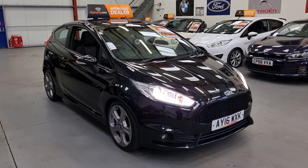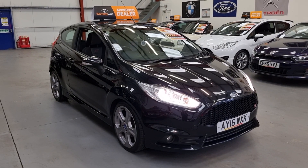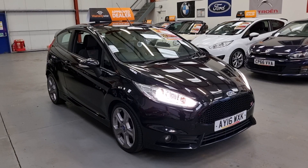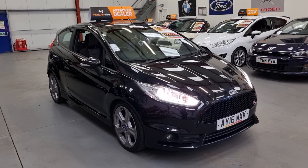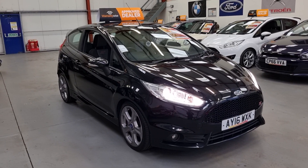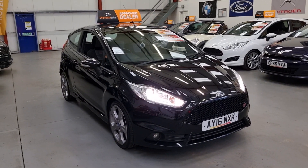Good morning folks, this is Matt from Rio Car Sales based in Cwmtyleri, South Wales, NP13 1LZ. Here we've got this gorgeous Ford Fiesta ST finished in Panther Black with just 67,000 miles on the clock — it's in excellent condition inside and out.